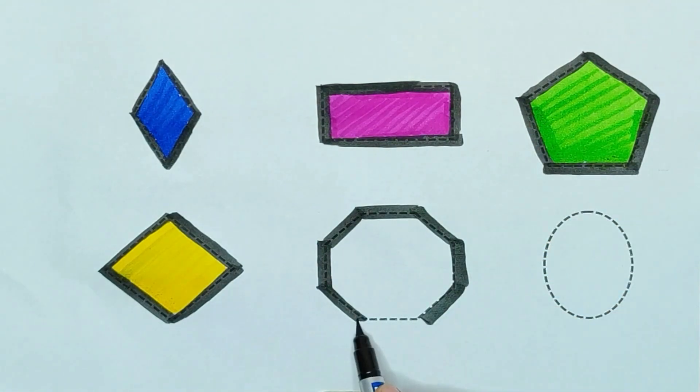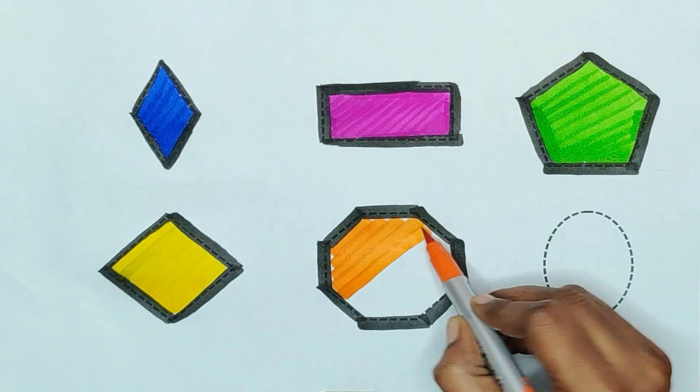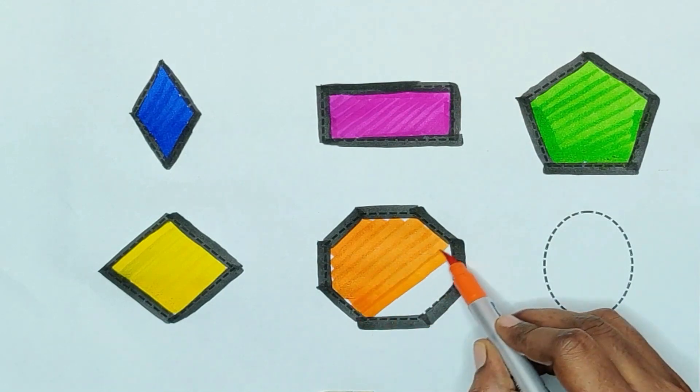Hexagon, hexagon — orange color, orange color — hexagon.